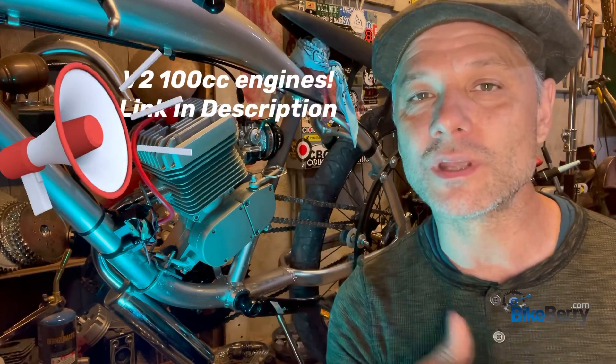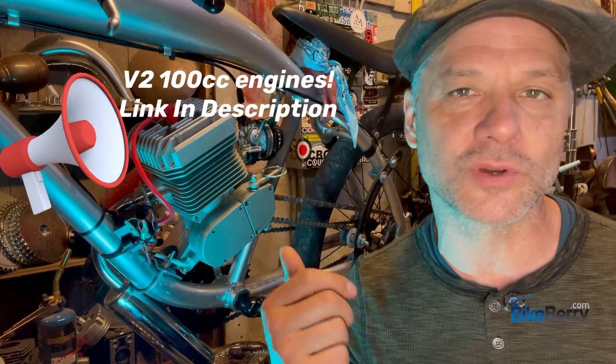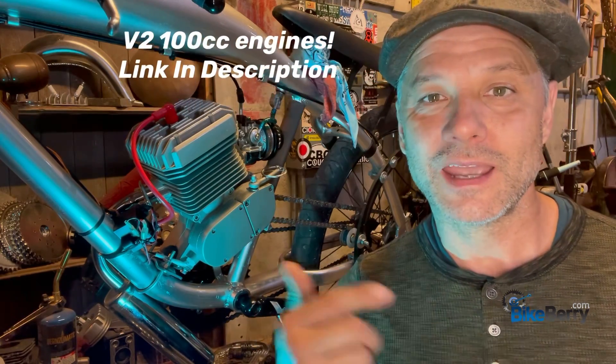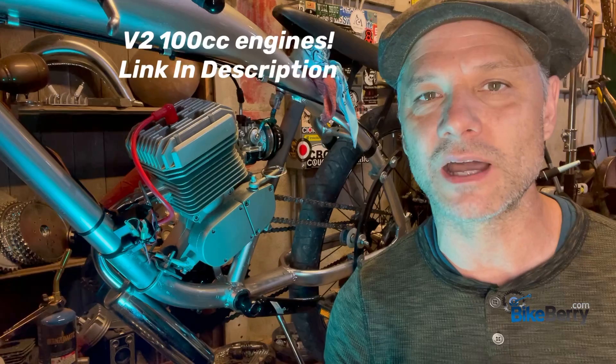We had a really good demand for these. We'd sent out some engines to other content creators, and we had sent them out to VIP customers of Bikeberry, and the response we get is amazing. So people are really jazzed about them.